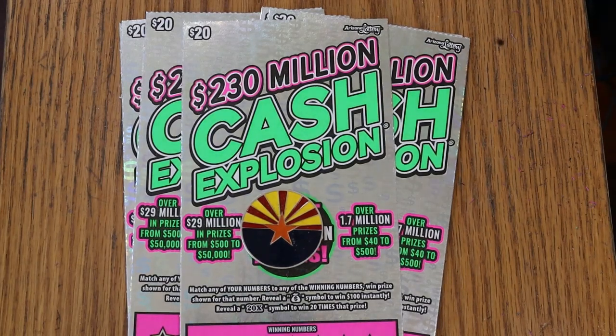What's up, YouTube, AZ Scratchers here, and welcome to another little Scratchin' session. Today we're working with the new, brand new version of the Cash Explosion, Arizona Lottery's newest big boy game — a $20 ticket.